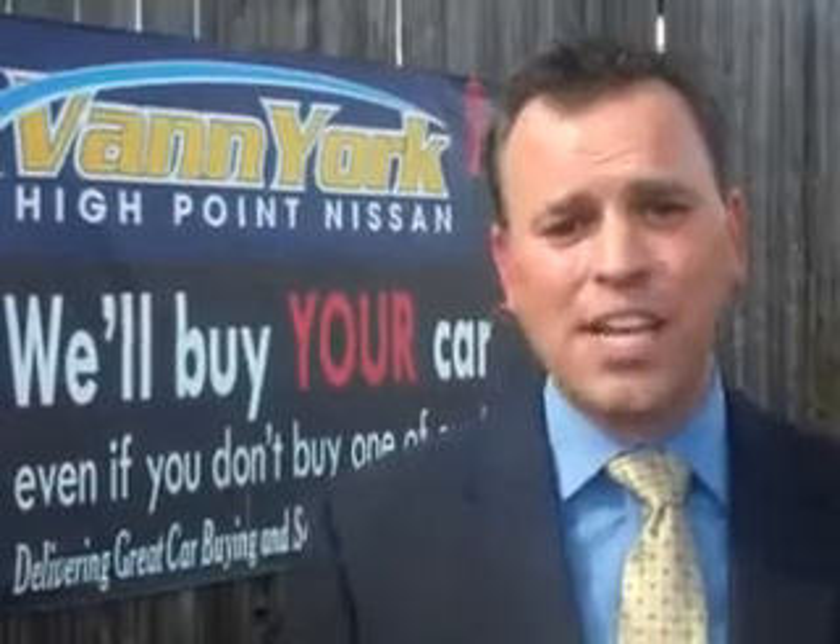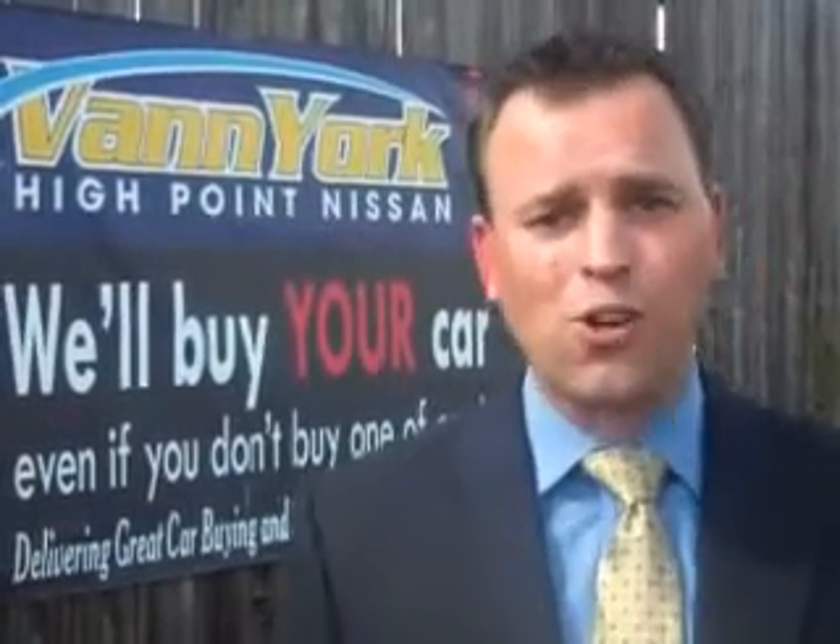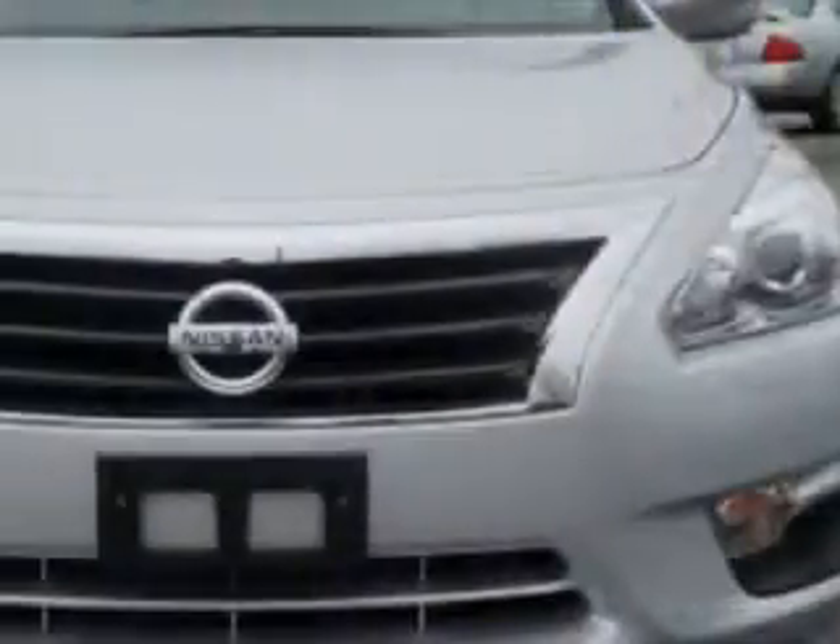We only sell the best used cars, trucks, vans, and SUVs. You will love this brilliant silver 2014 Nissan Altima, equipped with a four-cylinder engine and an automatic transmission.